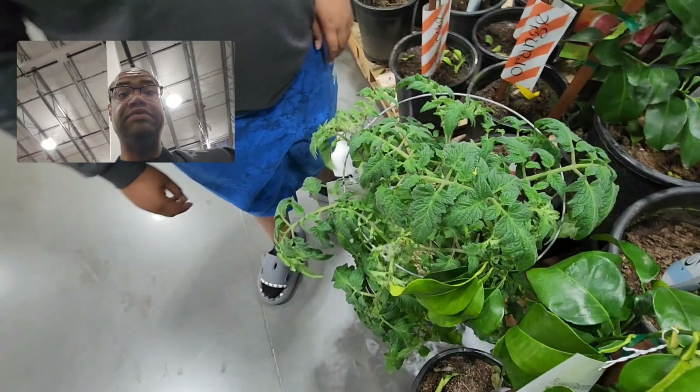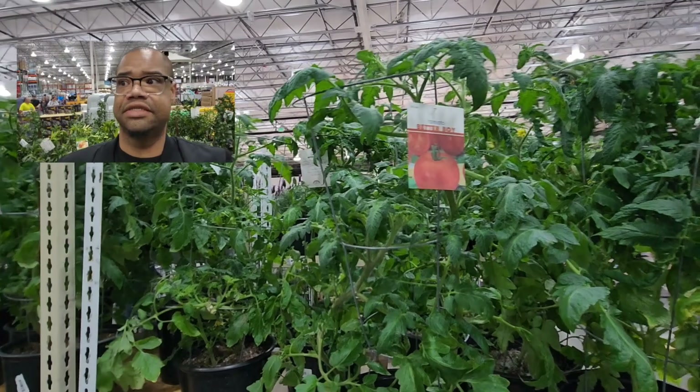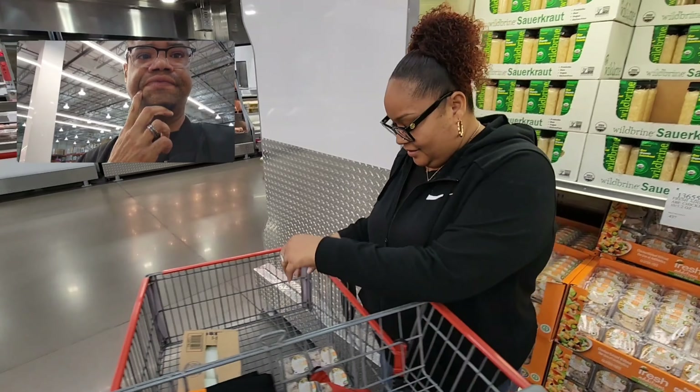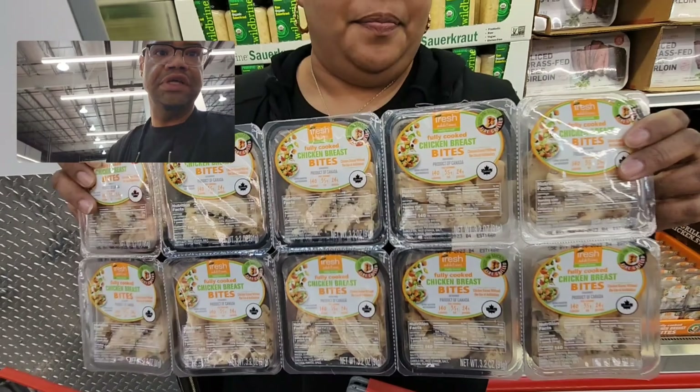They even have tomatoes — the Better Boys variety for $15.99. And over here, look at these fully cooked chicken breast bites — they come portioned in ten pieces.